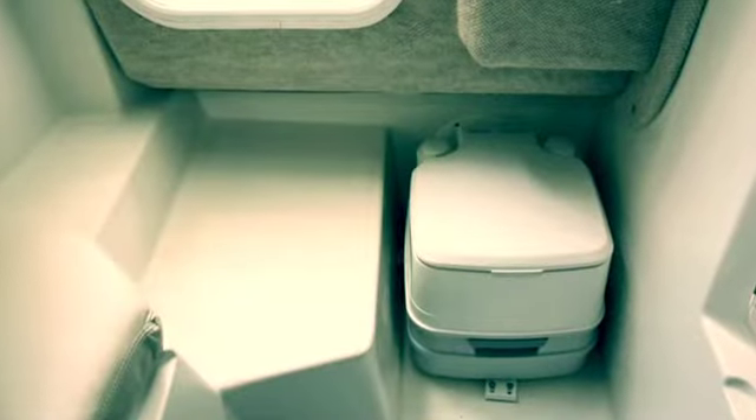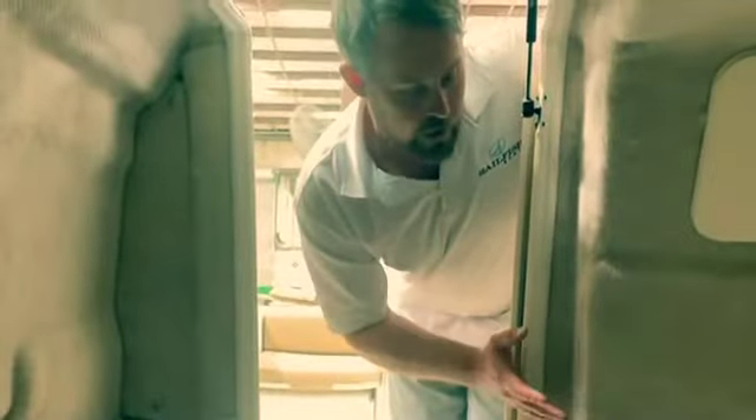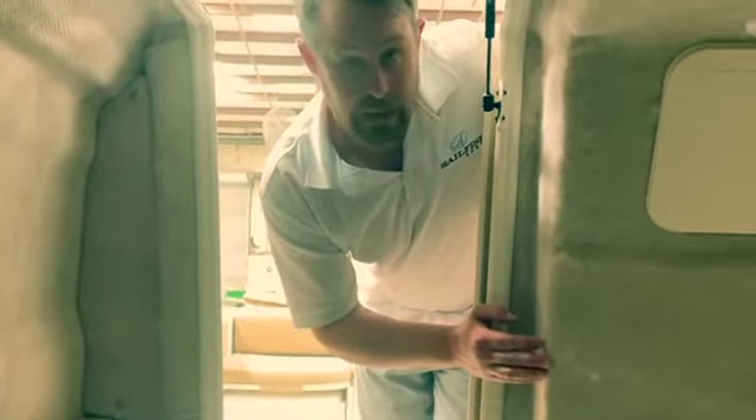We've got our sink here. We've got a little porta-potty section set up so you can take care of the necessities when you're out on the water at the sandbar, enjoying your favorite spot. It offers a little privacy. It is a smaller area, but for this size point and this price point, I think this is unmatched in the industry.